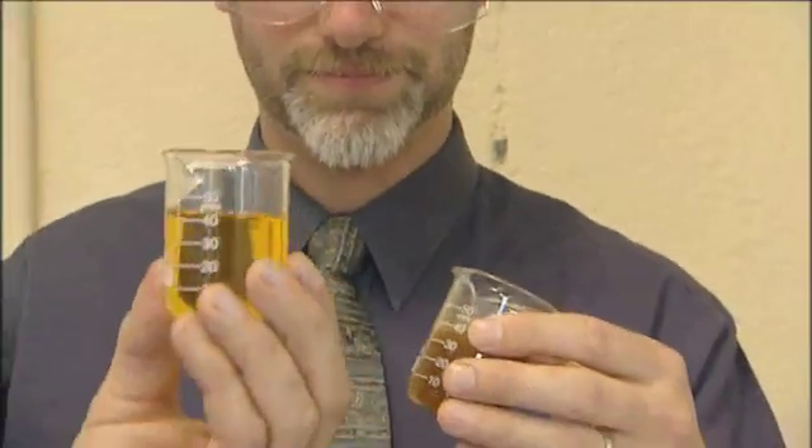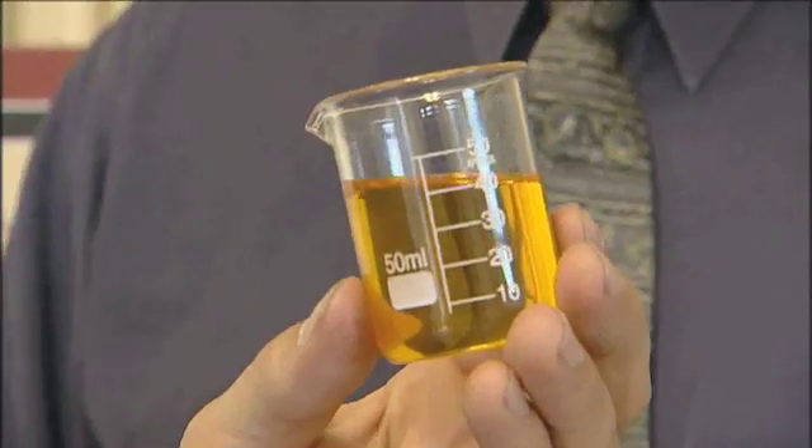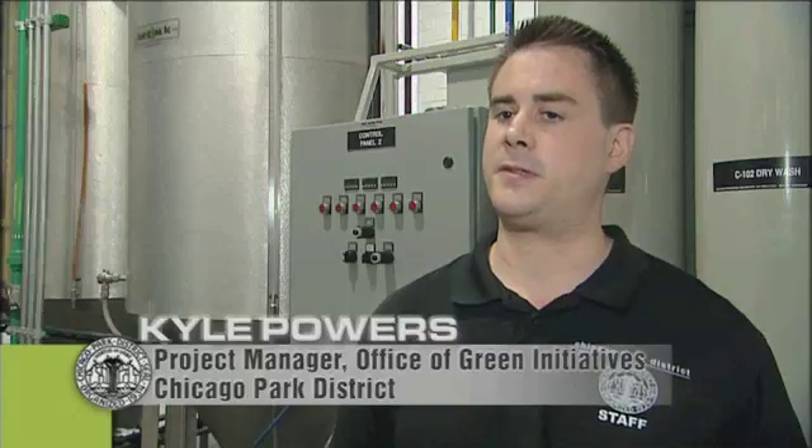Indigenous Energy will be on hand at the Park District's processing plant to oversee the day-to-day operations. We have Indigenous Energy coming in to operate the facility for us. They're a professional operator with the expertise and knowledge to make sure we're producing spec fuel. They're also able to maintain the facility, do the testing for us, and make sure everything's running smoothly. We're excited to be a young company in Chicago working on renewable projects because we feel like it's a matter of survival for our planet.